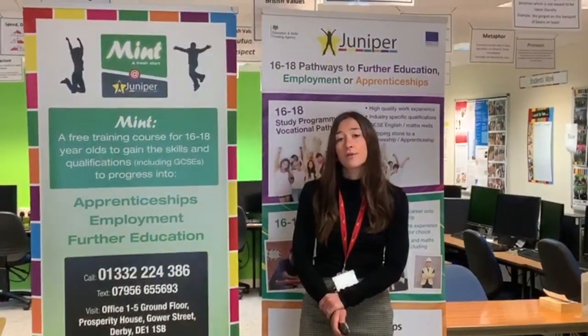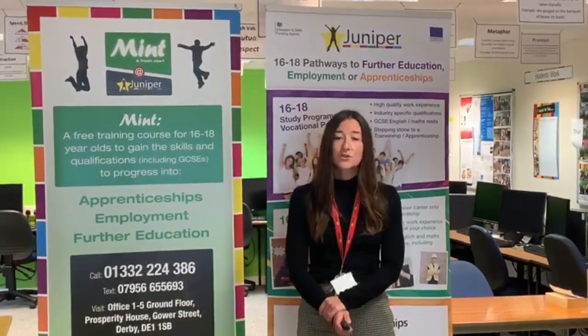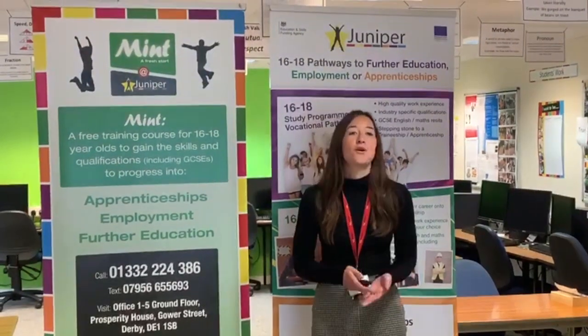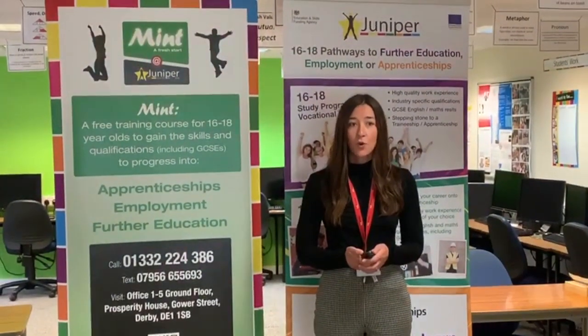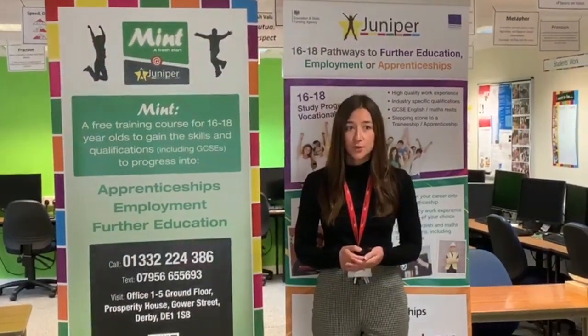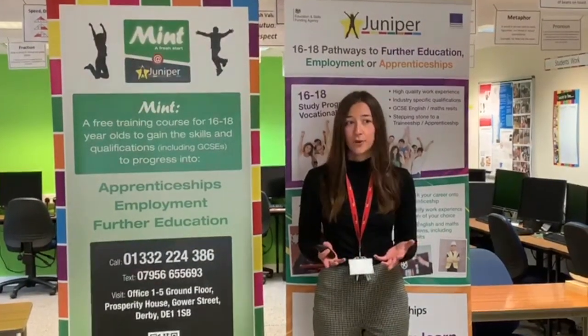We recruit every month throughout the year on a roll-on and roll-off programme, and our study programme is six months. As part of your study programme, you can upskill your Maths and English qualification. You can also add a vocational course, and one that's proven to be very popular at the moment is Customer Service Level 2.